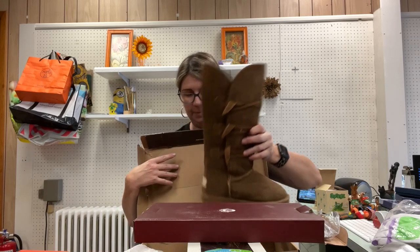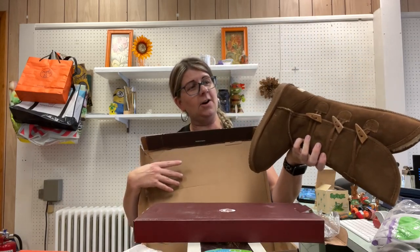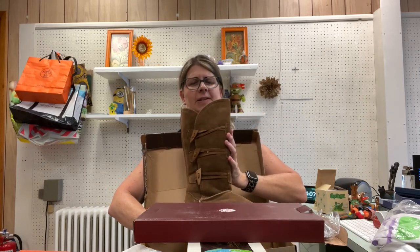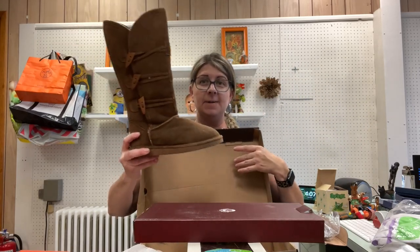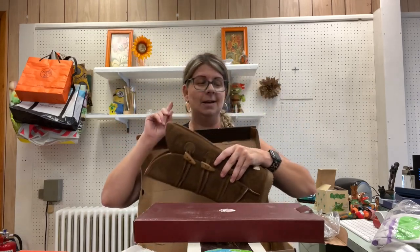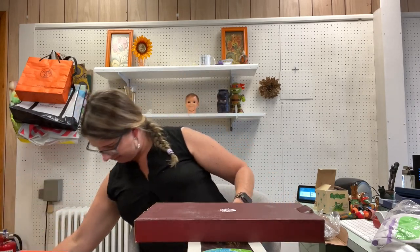These right here are new, never worn Bear Paws — I think they're a size six or six and a half. I paid two dollars for these at the Scentsy house. They were so super affordable there, like they were giving their stuff away.